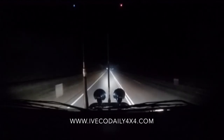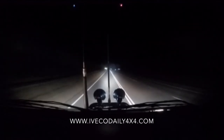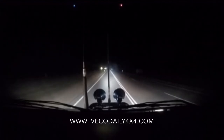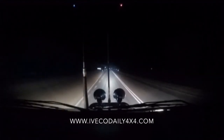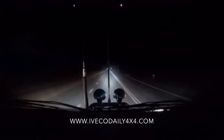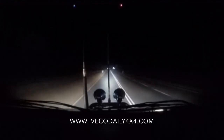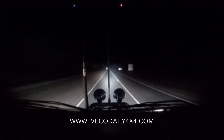The only problem I find with the HID lights driving on remote roads at night is that when a vehicle's approaching and you've got to dip them, you go from super good vision — well and truly lit up for the best part of a kilometre down the road — and then when you dip your lights you go back to almost nothing. It's like, holy cow, where am I going?